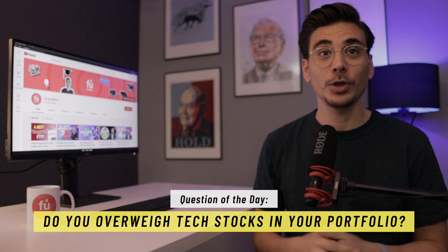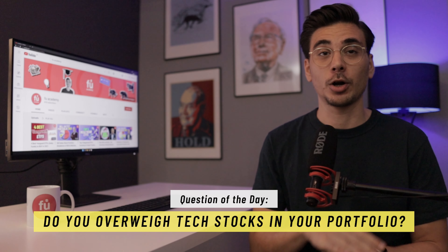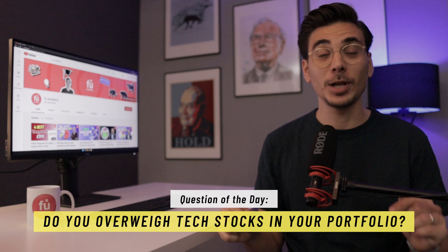Question to you: do you think it's a good idea to overweight tech stocks, or do you prefer a completely passive portfolio? As always, let me know in the comment section below.